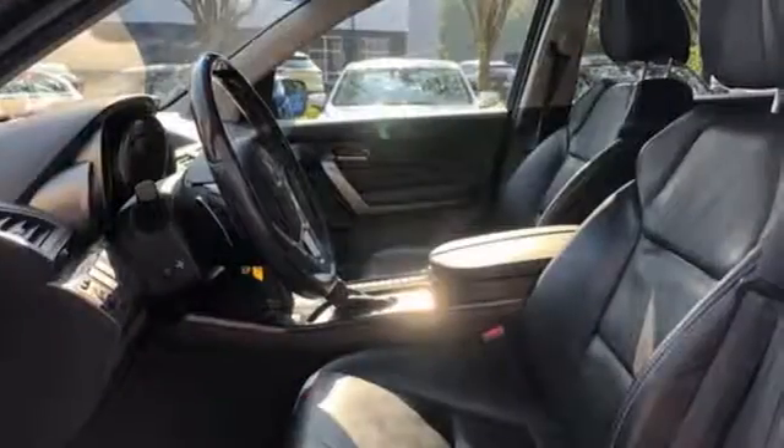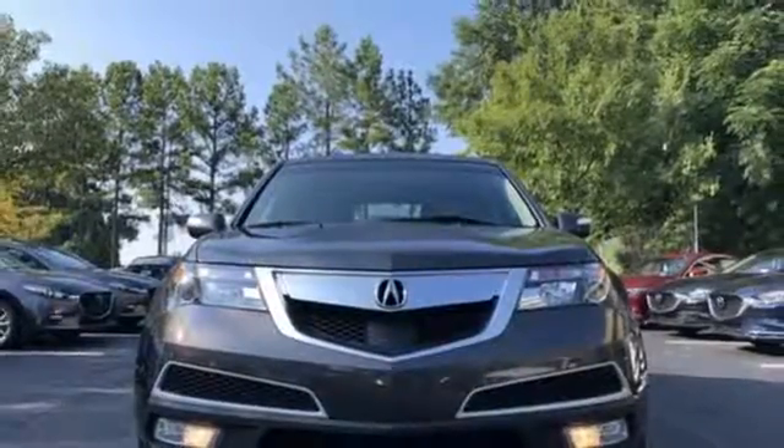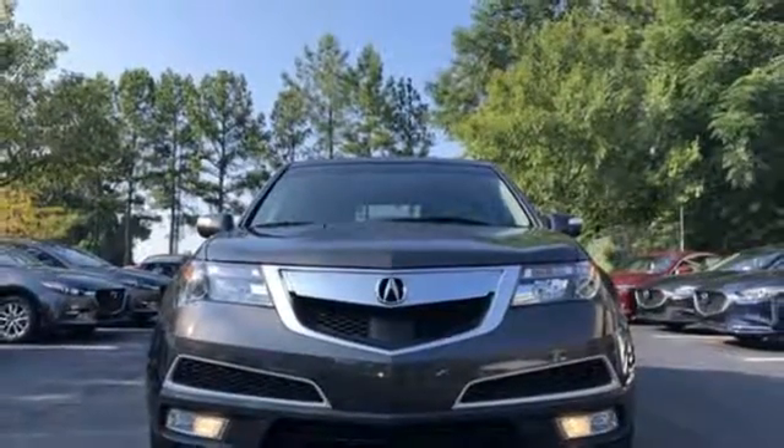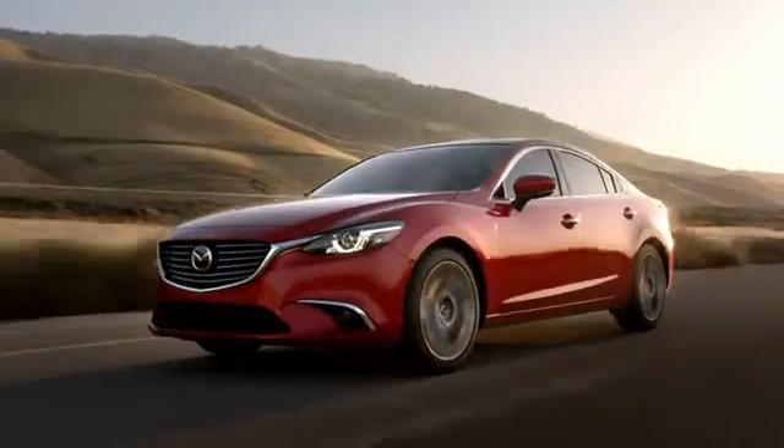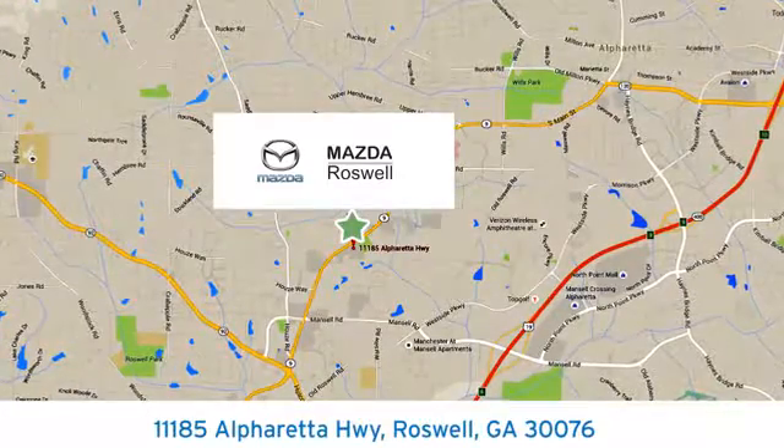For your money, there's no mid-size luxury crossover that compares to the MDX. Experience it for yourself today when you take it for a test drive. For your cure for the common commute, visit today. We're conveniently located at 11185 Alpharada Highway in Roswell, Georgia.